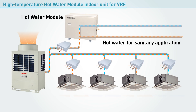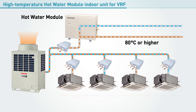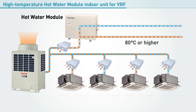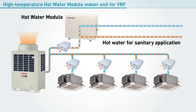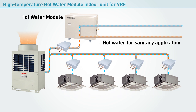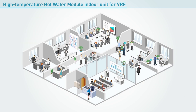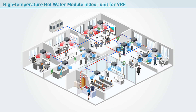Adding the new hot water module enables a dual cycle system that can supply hot water for sanitary applications of 80 degrees Celsius or higher. Thanks to this system, the new hot water module can even supply hot water during cool air cycles, such as when it is hot outside. Now it is possible to heat and cool separate zones as needed with optimized air conditioning, while enjoying a stable supply of hot water year round.